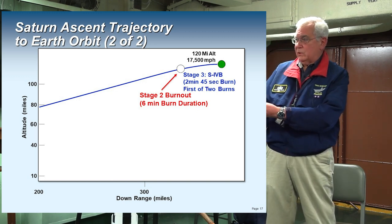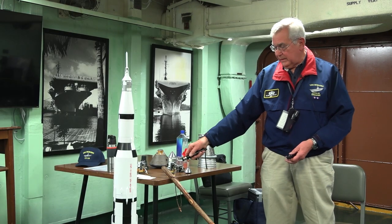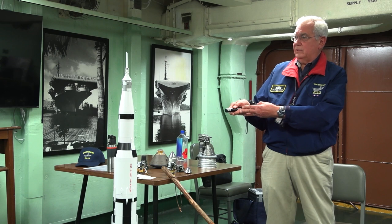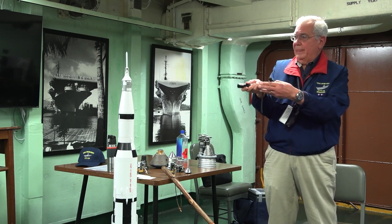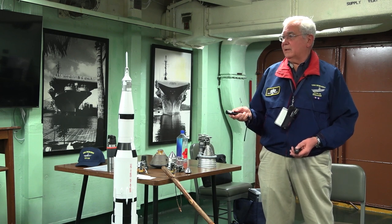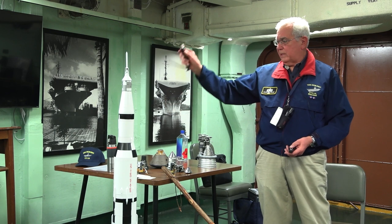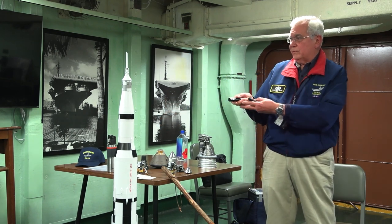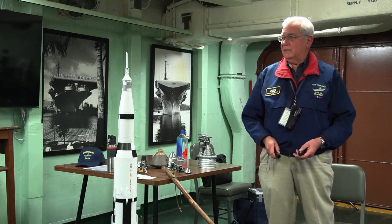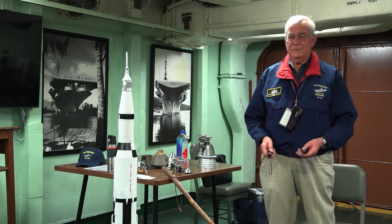When you get to the second stage, this is called smart guidance — it says where am I and where do I need to go, and then it gimbals the engines to get there, burning for six minutes. Stage two burns out, and you're still not at the right velocity: you should be going 17,500 miles an hour. You jettison stage two, retro rockets fire, ullage rockets fire, you light up stage three, which burns for 45 seconds, and then you are in orbit at 120 nautical miles going 17,500 miles an hour. You have successfully completed the first critical event: getting to orbit.